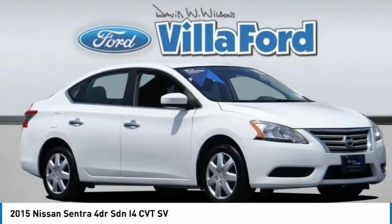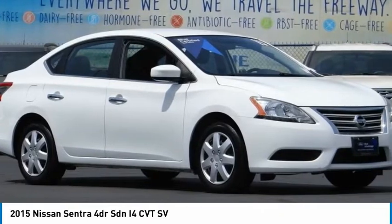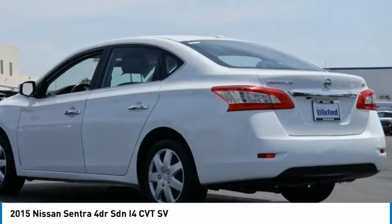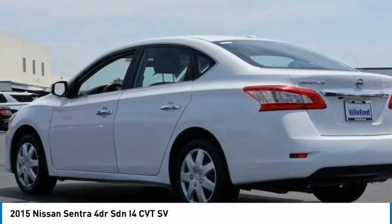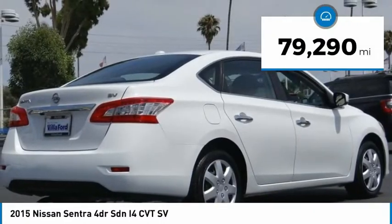2015 Sentra. With its spacious and versatile interior and stellar fuel efficiency, the Nissan Sentra is the obvious choice for anyone who wants to enjoy a stylish and comfortable ride. This vehicle has less than 80,000 miles.